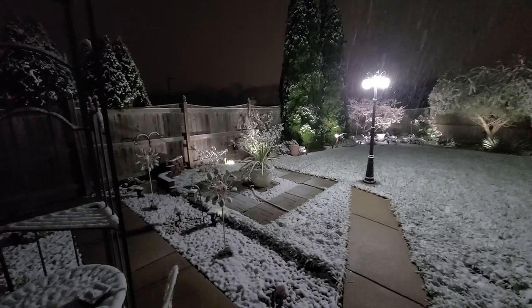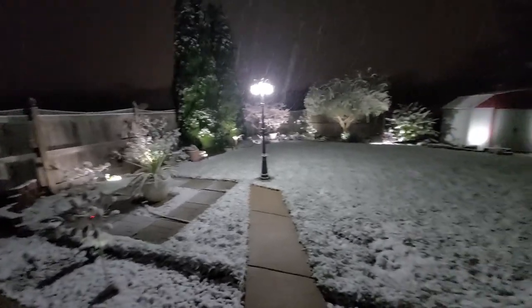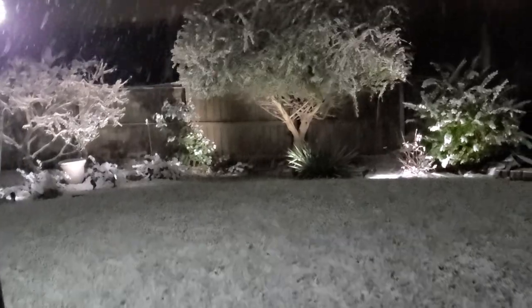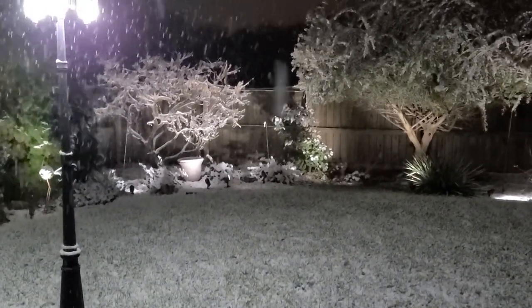This is why I love the Malibu lights, especially during the winter time. You can kind of see, like in the corner over here, all the lights light up the snow on the trees, the plants, the bushes.